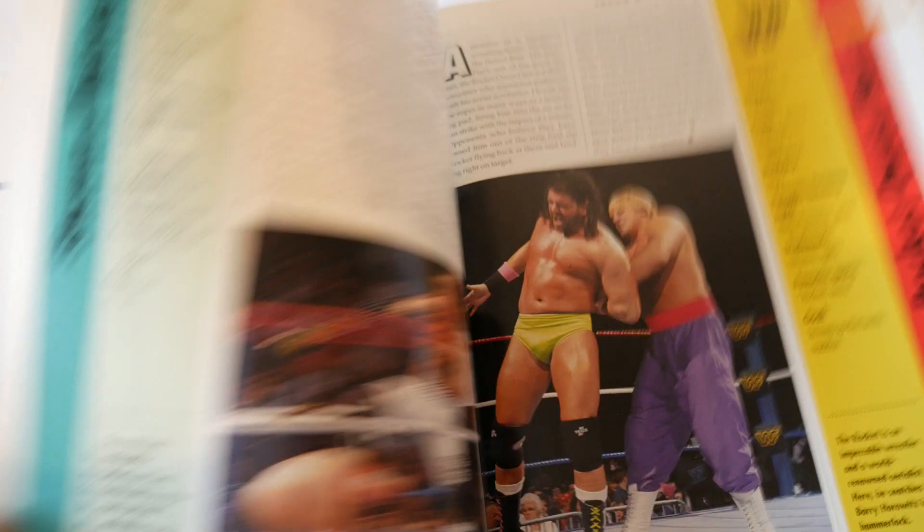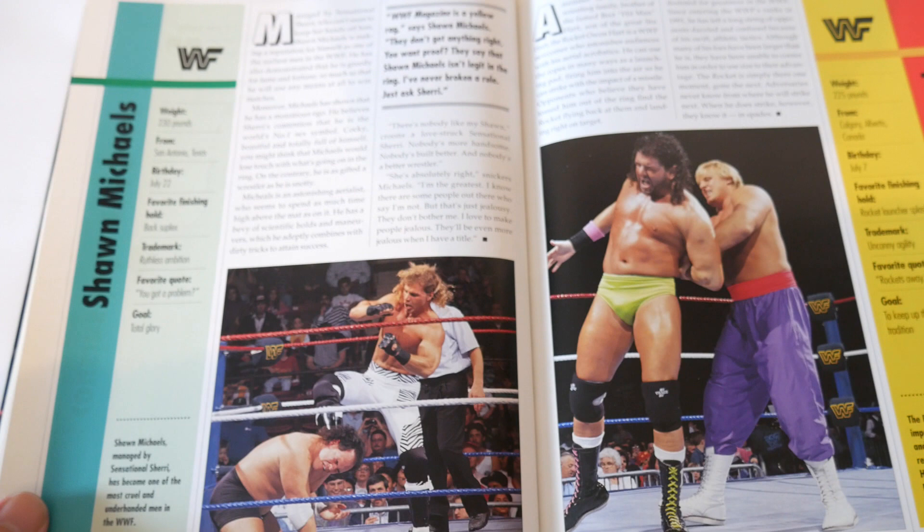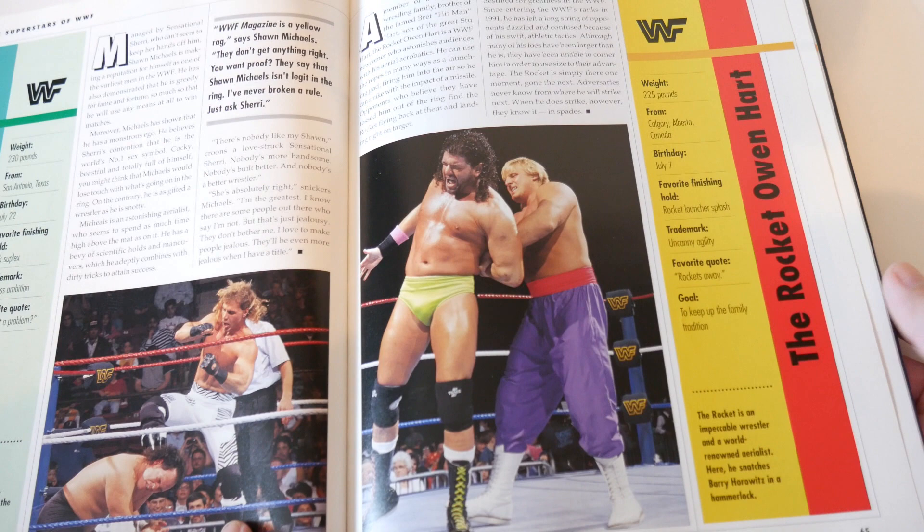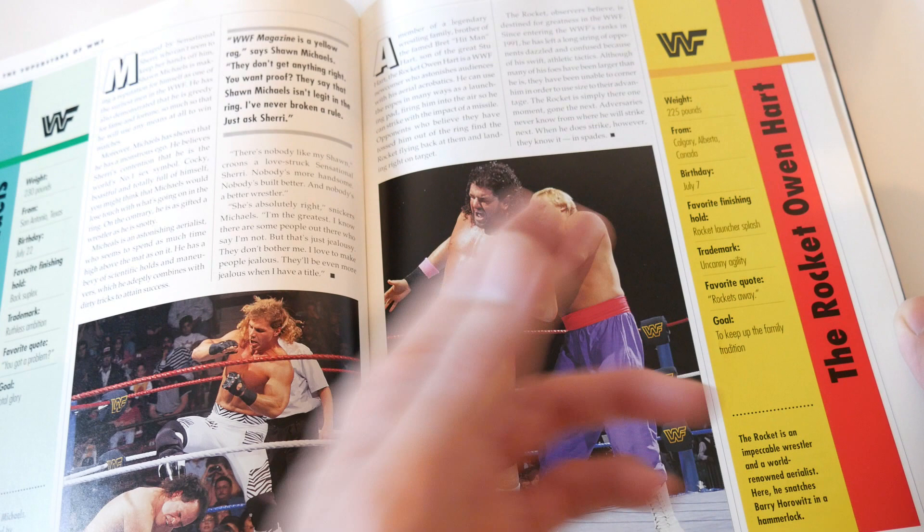Shawn Michaels - look at this, he only got one page back then. Not a bad action shot photo but no profile photo. Same goes for the Rocket Owen Hart - one page, not facing the camera, it's just an action shot. Could have been better but at least it's not their back towards the camera.